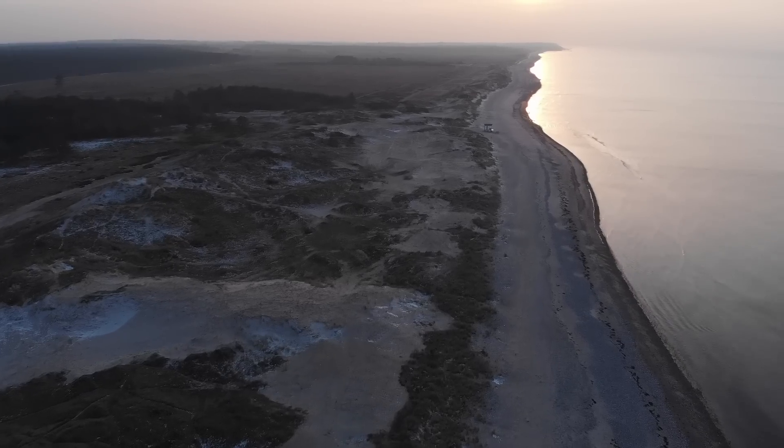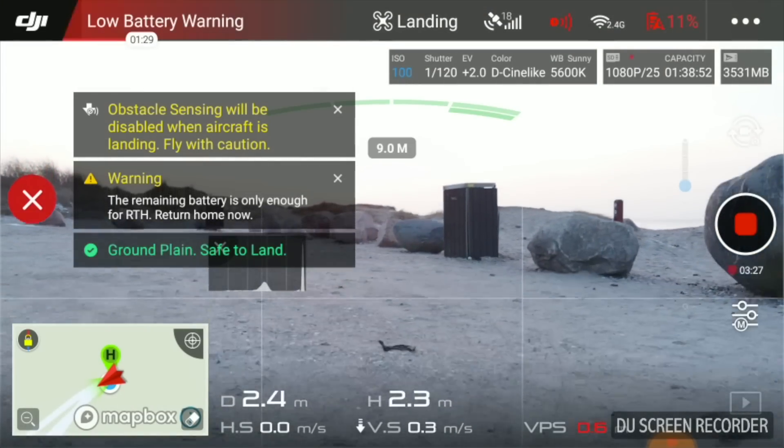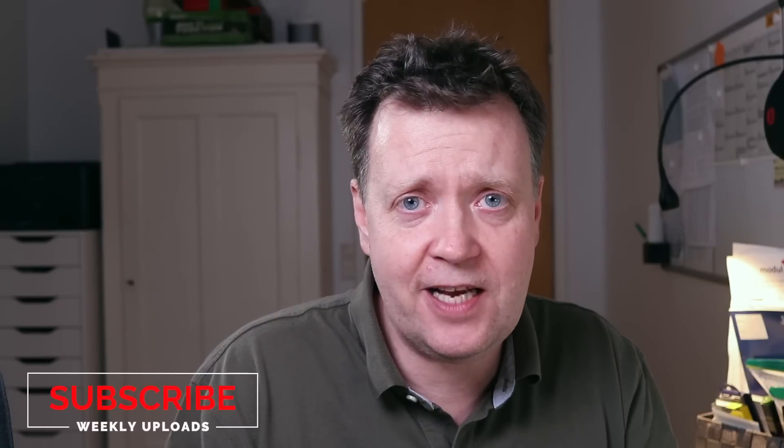I almost made it to the nude beach — it's the small shed that you see on the horizon. Back on the ground with 30% remaining. Reaching 3666 meters or 2.25 miles is not bad under these windy conditions. It's not the 2.5 miles advertised by DJI, but it should be sufficient for most users.